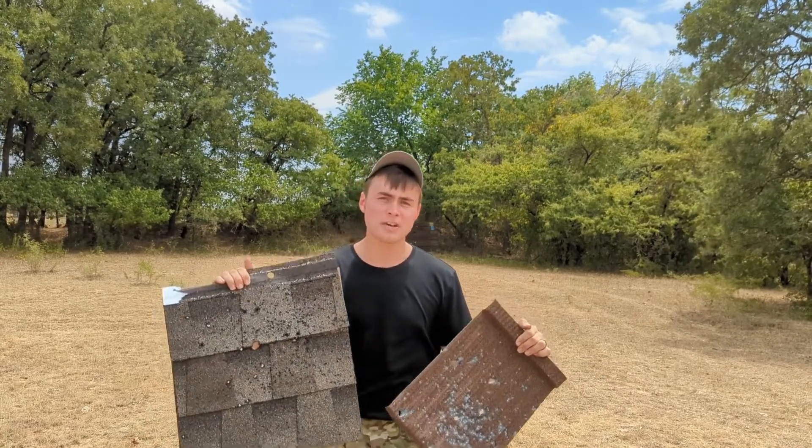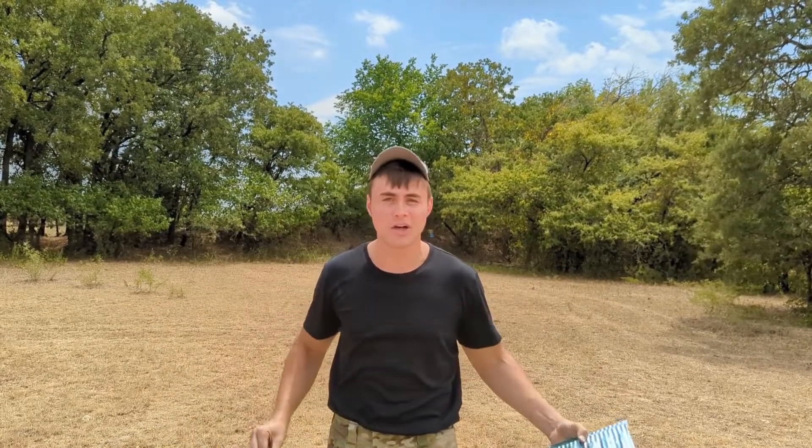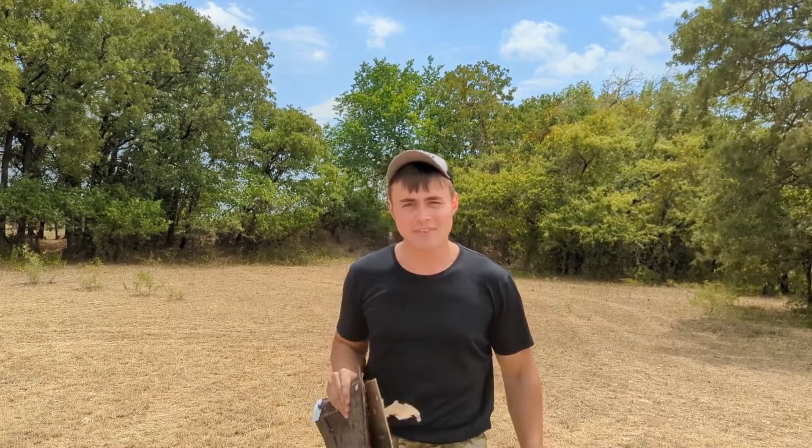Anyways, you guys, we're trained professionals and obviously this is an extreme test. A roof is not going to hold up to buckshot or slug, but apparently the tech can hold up to birdshot — so that's pretty cool. Anyways, appreciate you guys. Stay safe. See you on the next project.